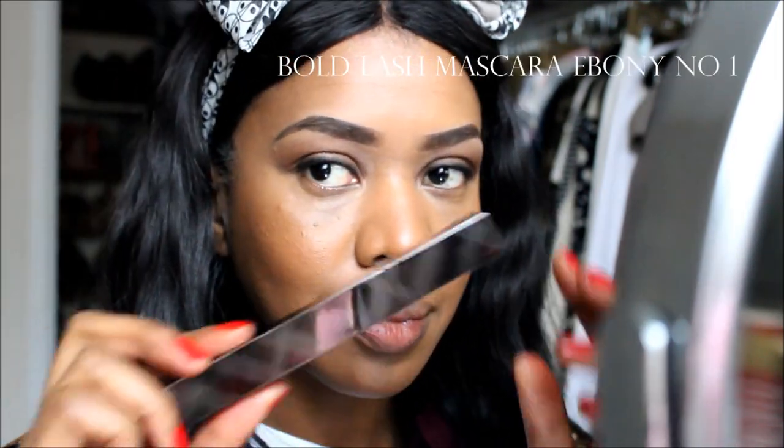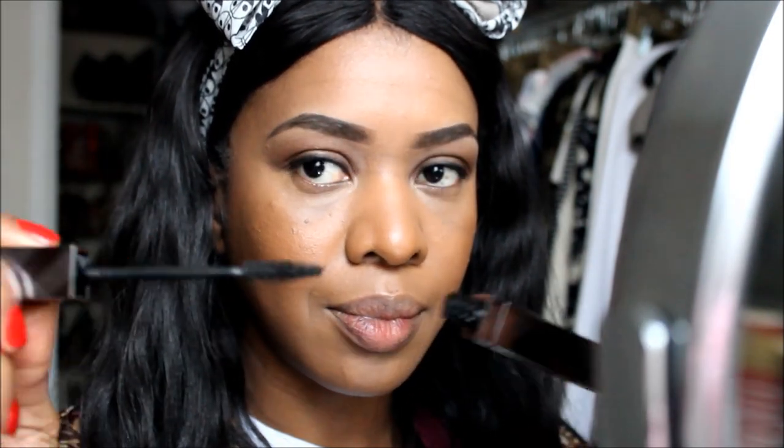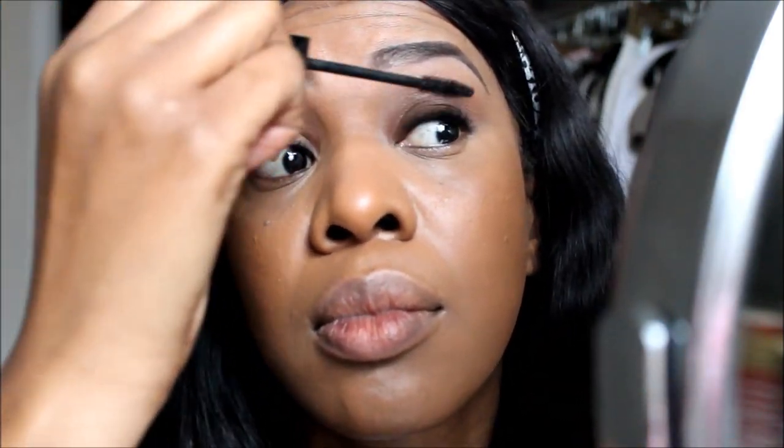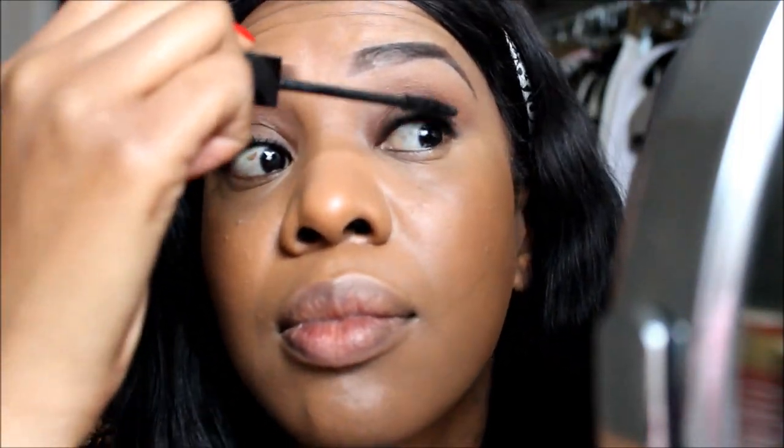This mascara had me at the packaging! I'm in love with the packaging. It's the Bold Lash Mascara in Ebony 1 and it features a cone-shaped brush that's supposed to catch every lash from root to tip. I really like it — it's a perfect everyday mascara. It really coats your lashes and gives them a bold, edgy look. This mascara retails for about $36.